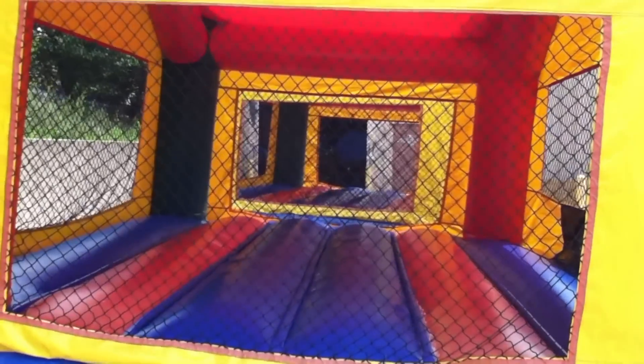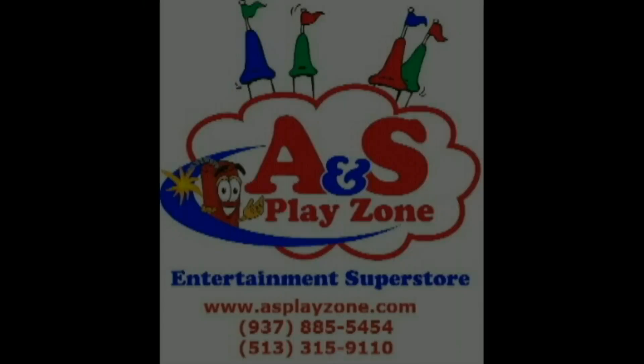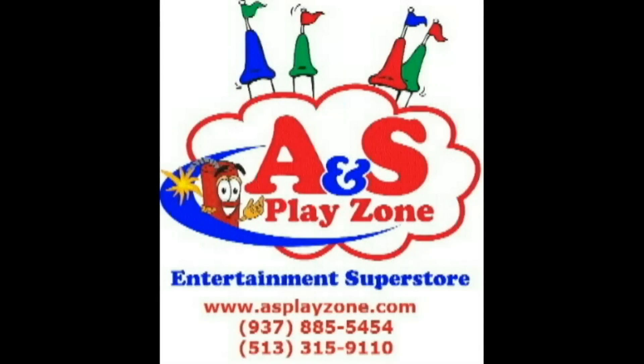Check them all out at asplayzone.com. Choose A and S Playzone, where we bring out the fun in everyone.